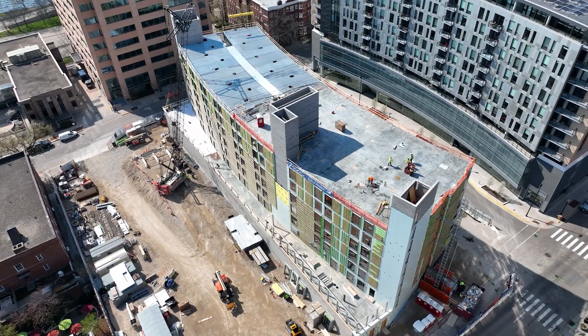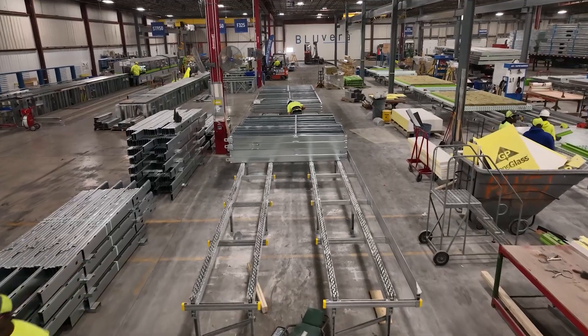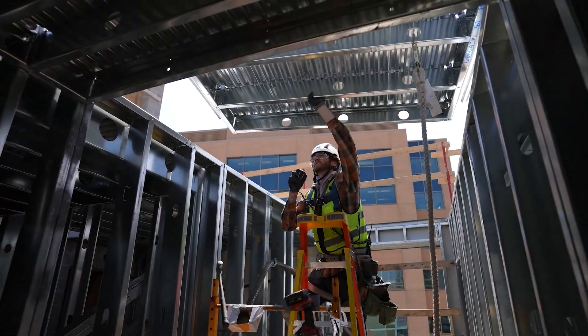In the case of Judge Doyle Square, our exterior panels not only have the framing but they also have sheathing, air barrier, windows, flashing, girts, and insulation.